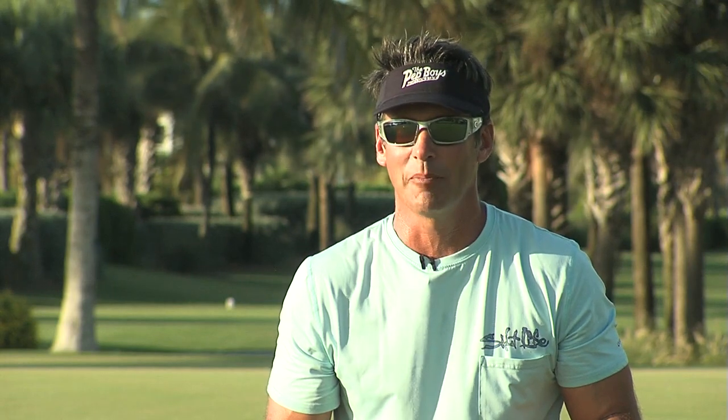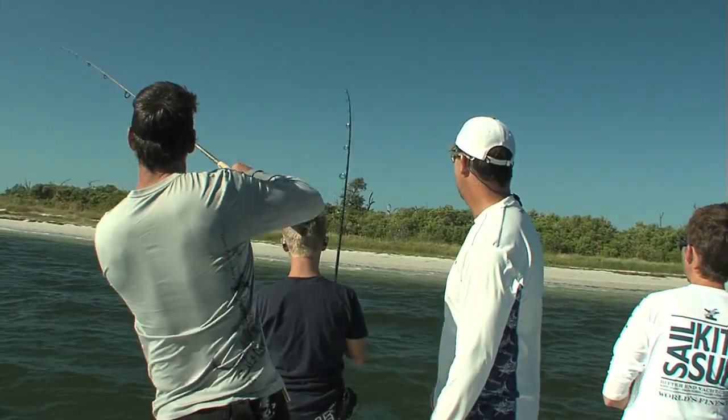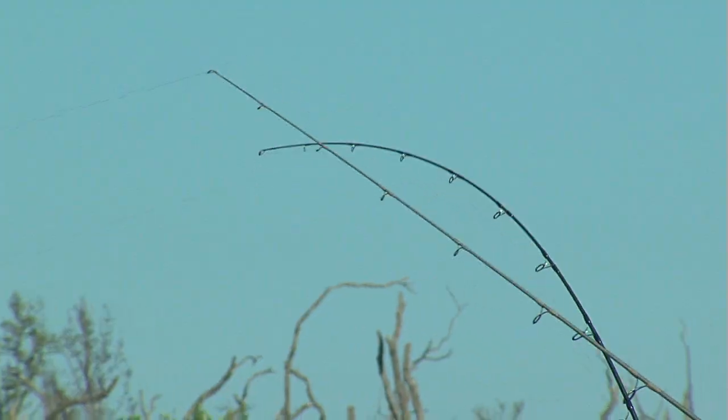I got very excited. I thought, this is gonna happen. Something's gonna happen here. Nice snook on the beach — he's racing around. Keep your tip up. There you go. Nice snook. That's a nice fight, huh, Luke? The first one I hooked, I was shocked at how big it was. It was huge.